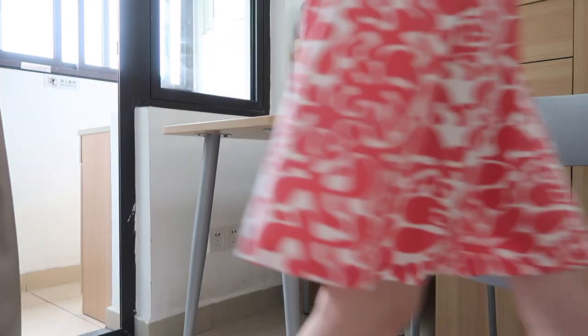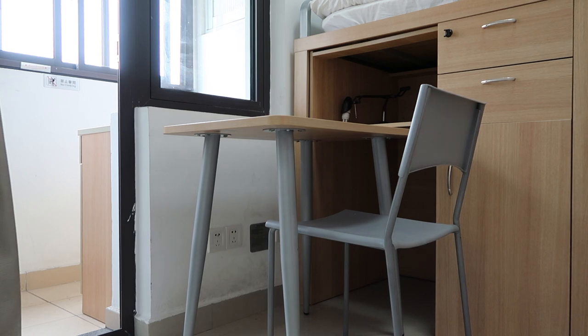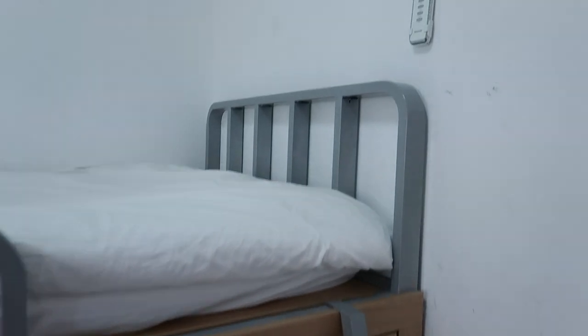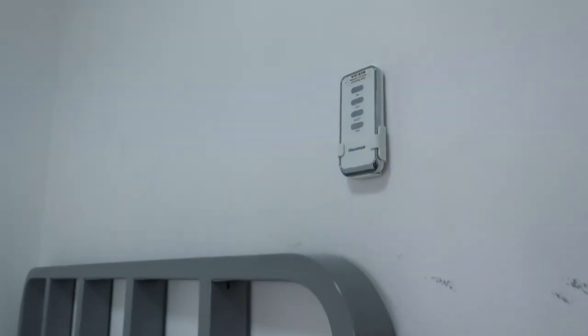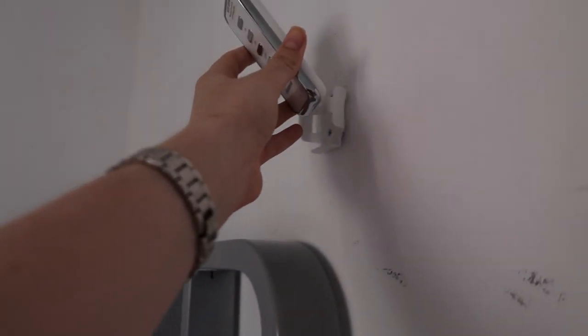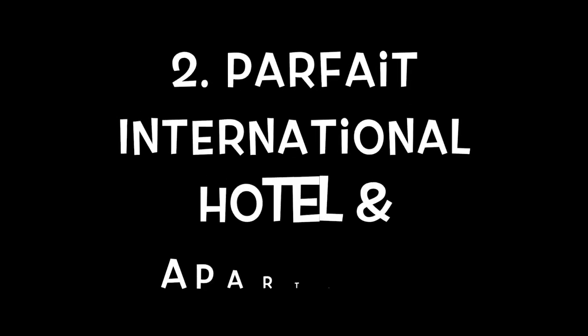Every floor has washing machines and they are always available, which is also a huge plus point. The price of the accommodation depends on when you start living there — it always changes — but currently the people I know living there are paying 65 RMB a night.